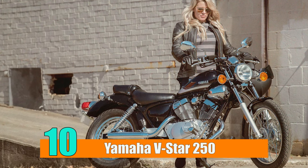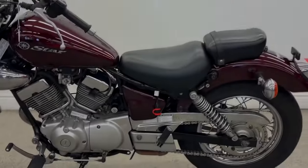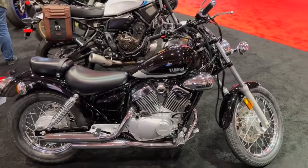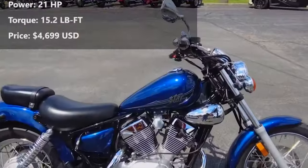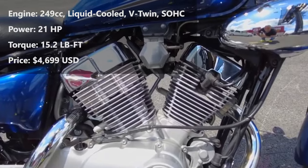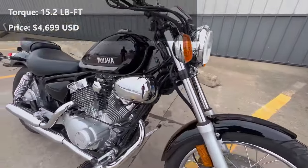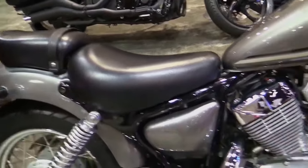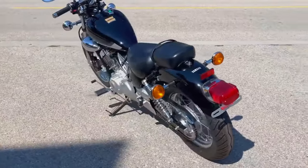Number 10: Yamaha V-Star 250. The Yamaha V-Star is not only an entry-level bike — it is extremely ergonomically developed, taking into account the needs of even the most demanding riders. The big thing about it is that it is the only V-twin in this capacity range, and the 249cc engine generates a lot of power and torque for its size. The recognizable V-twin rumble, which is likely to draw attention wherever you go, is an extra bonus.